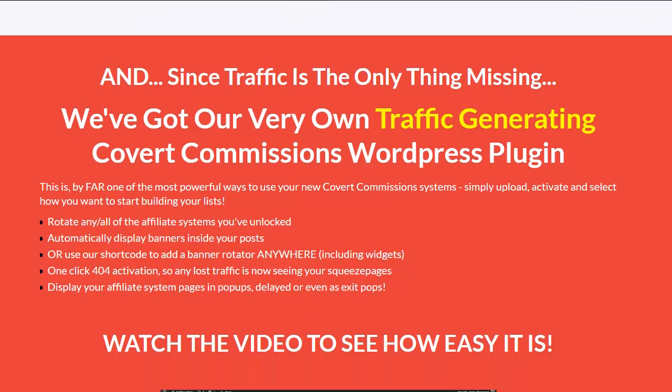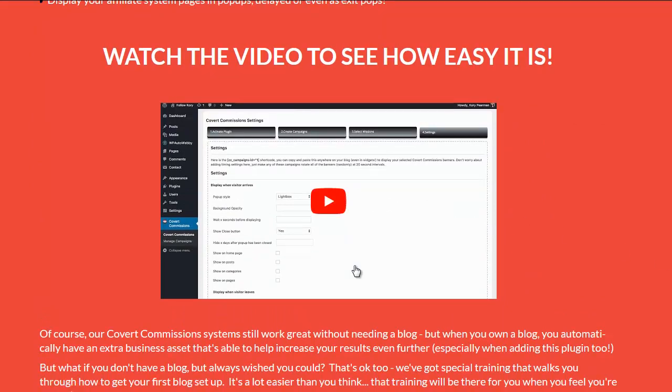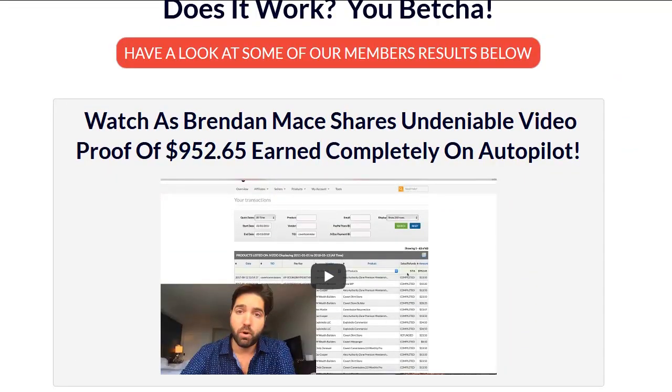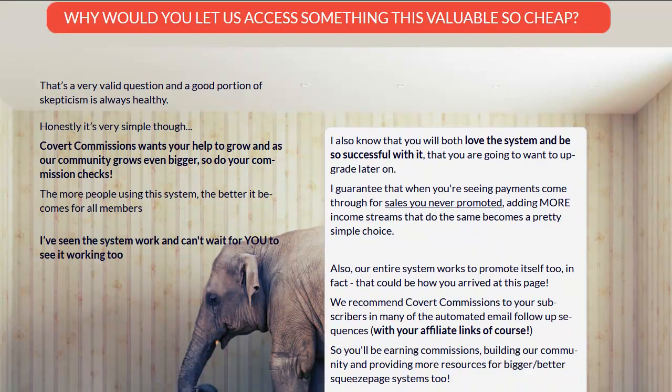There's also the traffic — the traffic's a big part, you have to run traffic. What's included with Convert Commissions is their very own traffic-generating Convert Commissions WordPress plugin. This has to do with rotating all the affiliate systems that you unlock — it automatically displays banners inside your posts. It does a lot of traffic-related things, and they have a full-blown traffic training course for you guys too. You get the course and this special plugin to run traffic, because traffic's the only thing that makes this not 100% done for you as they claim. It is 100% done for you if you run traffic to it.